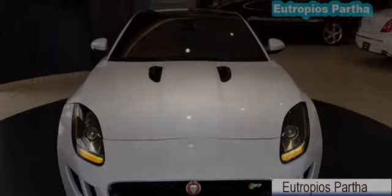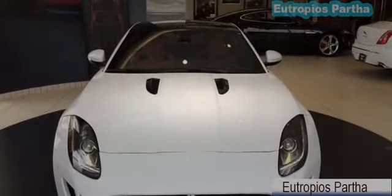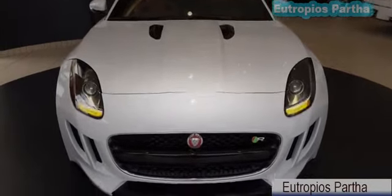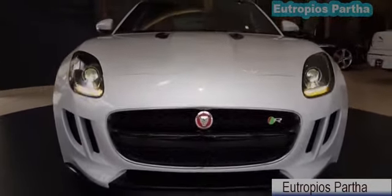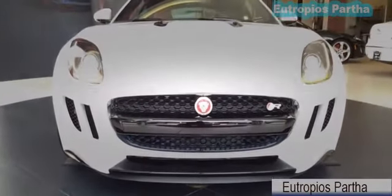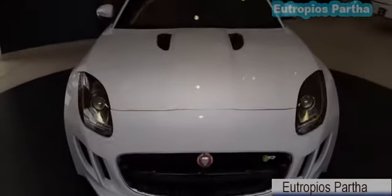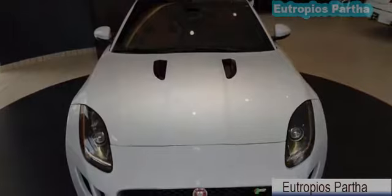The 2015 Jaguar F-Type R is intensity. It provides more and delivers the ultimate expression of the F-Type — the most powerful, the most dynamically capable, the most thrilling vehicle. Powerful, agile and distinctive, the F-Type is a true Jaguar sports car, engineered for high performance and responsive handling.